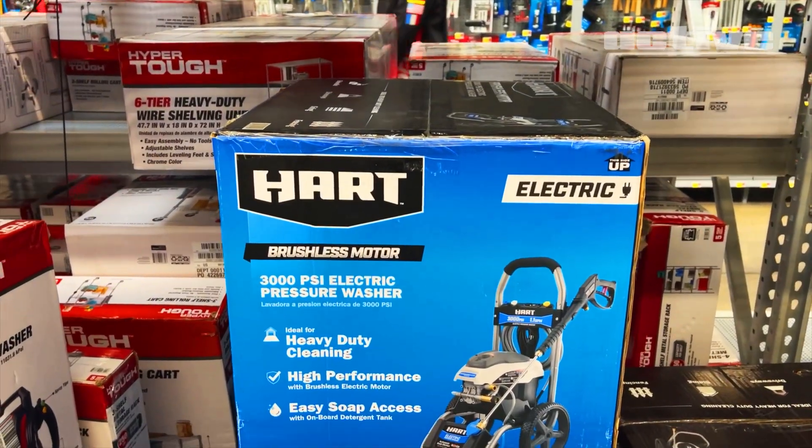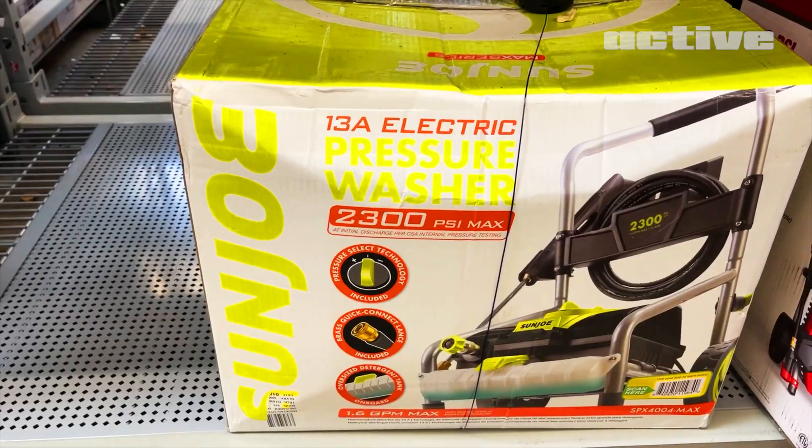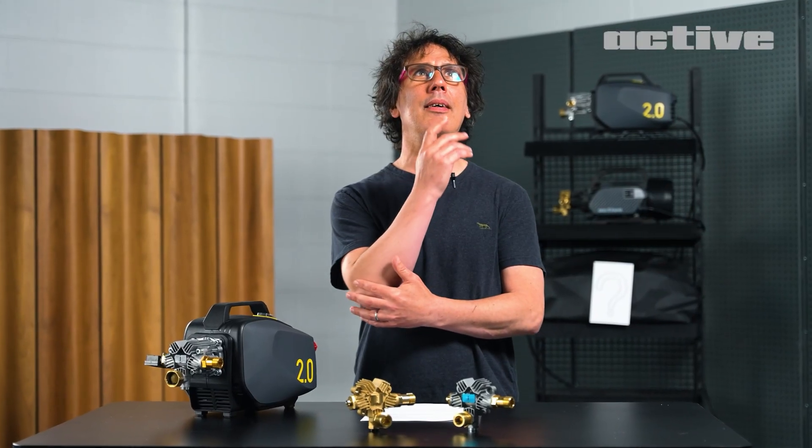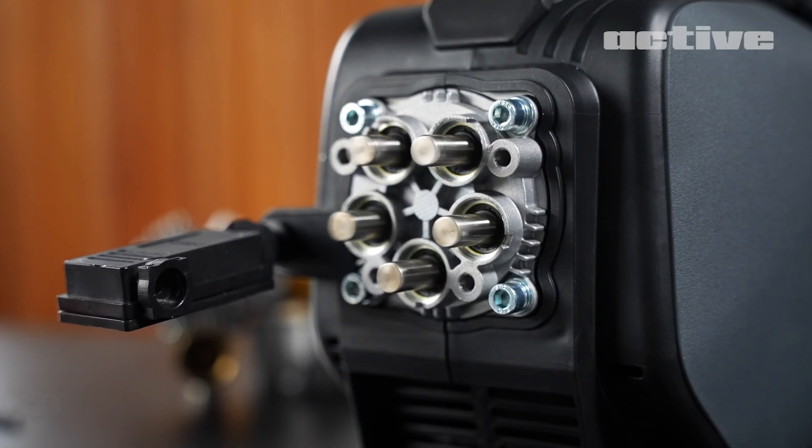I kept looking at other pressure washers and just couldn't stop seeing the three-piston pump was the most common formula. But I started to wonder, what would happen if we added more pistons? Here's our five-piston pump.